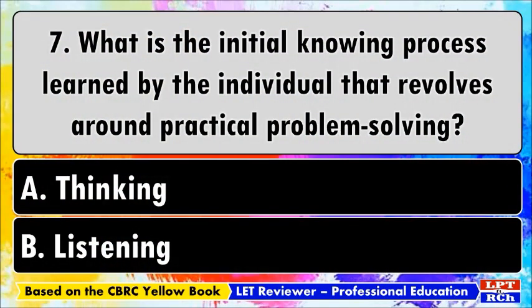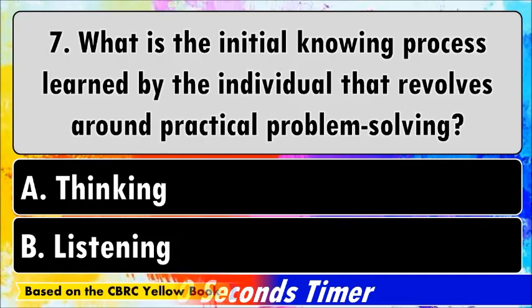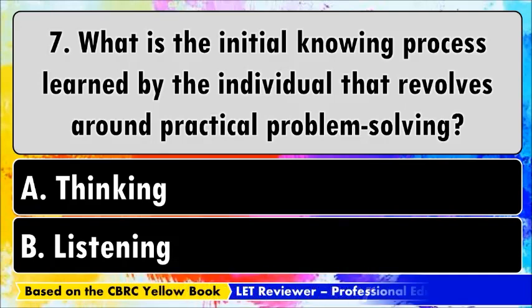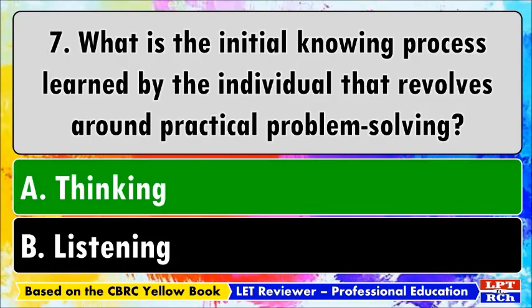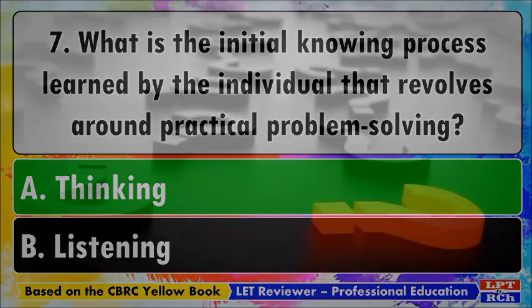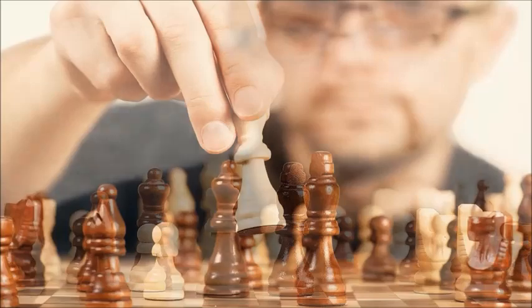Number seven: what is the initial knowing process learned by the individual that revolves around practical problem solving? A) Thinking, B) Listening. The best answer is A, thinking. In order to solve a problem, it is important to undergo problem-solving processes of critical thinking: identify the problem, look at it from different angles or perspectives, analyze it carefully, brainstorm a list of possible solutions, decide what solution fits best, and take action or implement your solution.